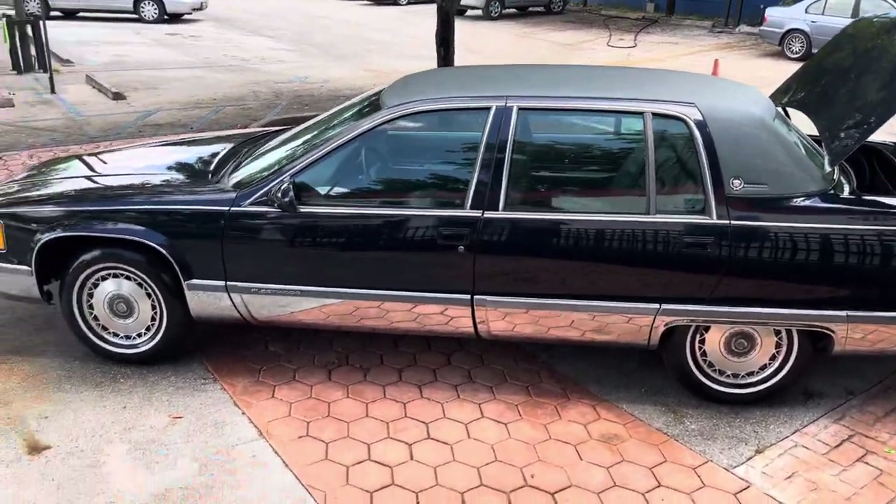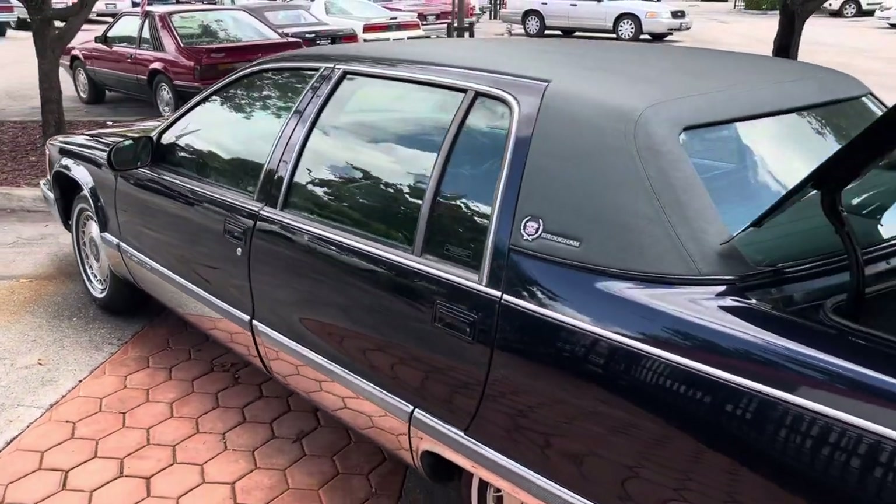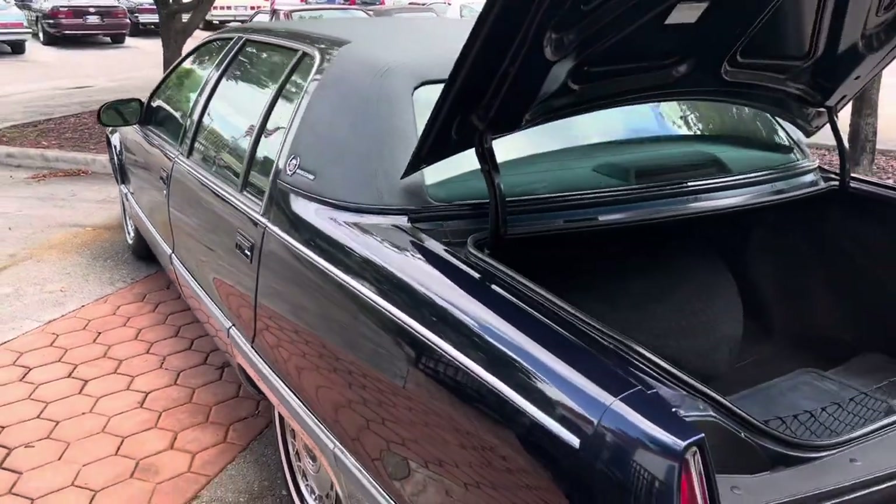Vinyl is in excellent shape. Tires are in good shape. Cold AC. Runs and drives just as good as it looks. Amazing.